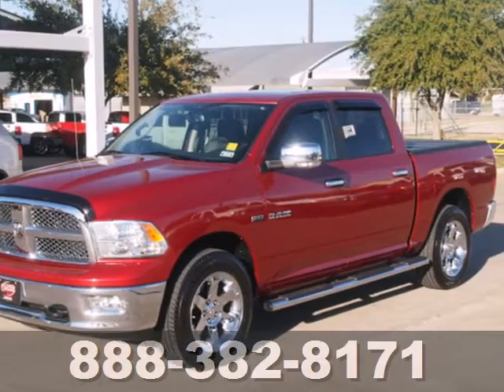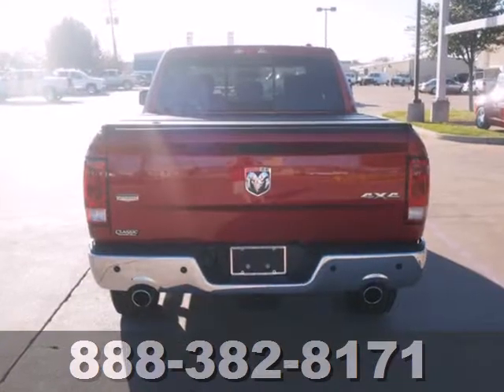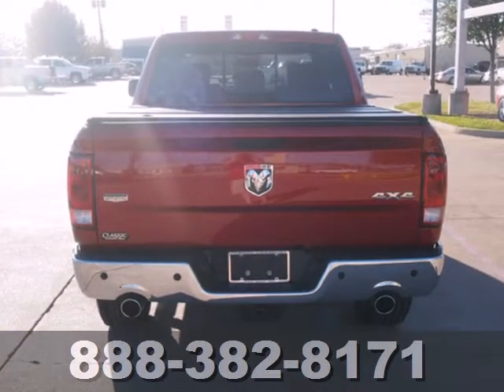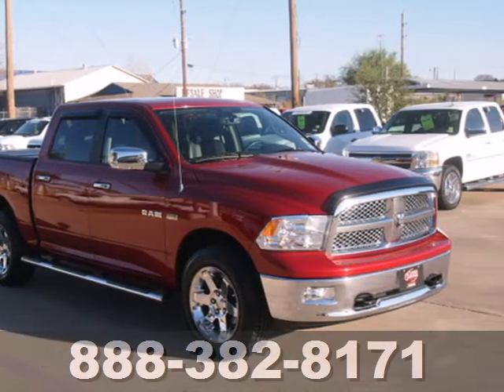It's a 2009 Dodge Ram 1500. Standard features include a fleet side bed, front adjustable headrests, a tire pressure monitor, air conditioning, cruise control, and side impact door beam.